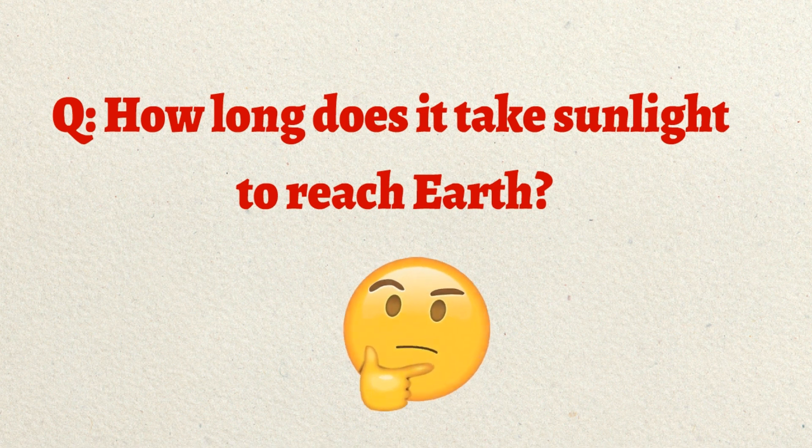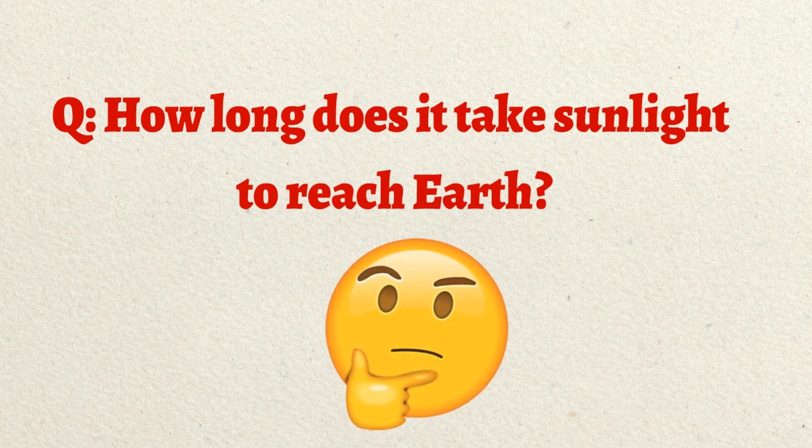Now one question for you friends: how long does it take sunlight to reach Earth? Please write your answer in the comment box. Thank you guys for watching this video — please give it a thumbs up and share with your friends.